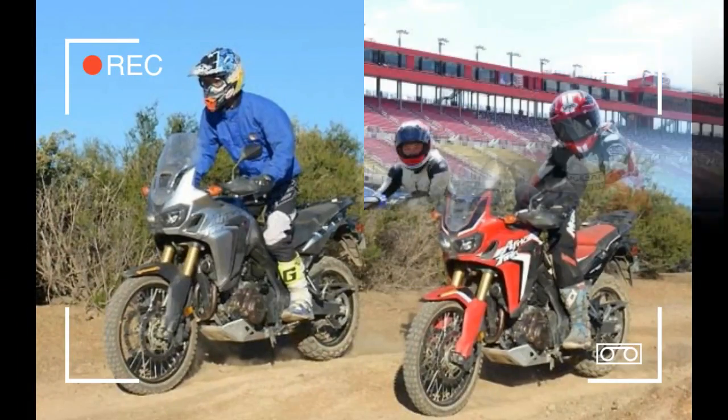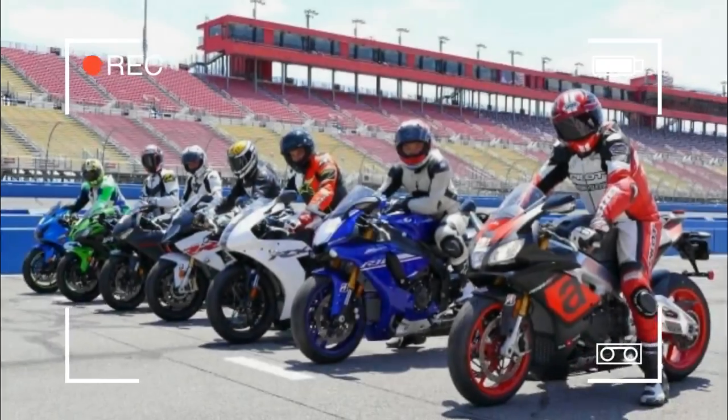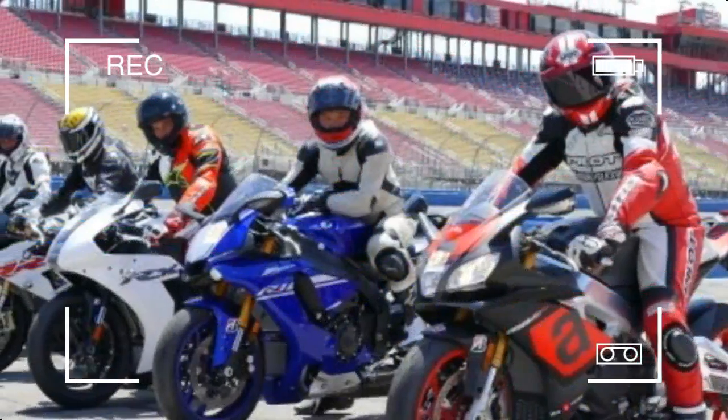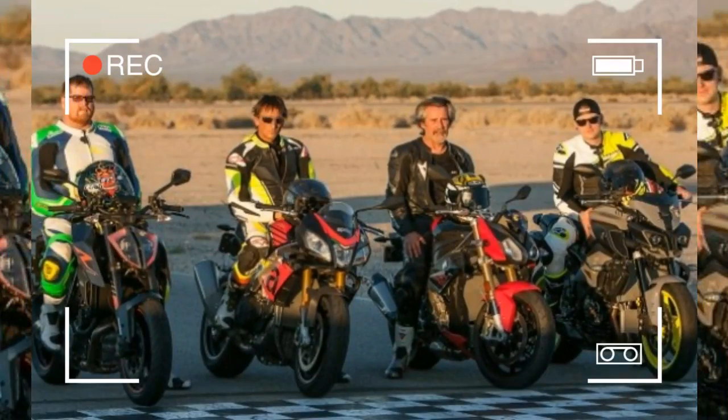For this retro comparison we had three very distinct engine configurations: the BMW R nineT's boxer twin, the CB 1100S inline-four, and the parallel twin Triumph Bonneville T120 Black.